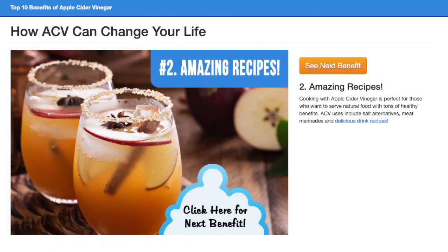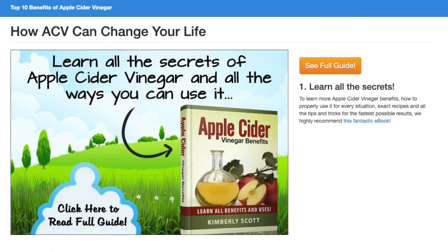Cooking with Apple Cider Vinegar is perfect for those who want to serve natural food with tons of healthy benefits. ACV uses include salt alternatives, meat marinades, and delicious drink recipes. To learn more about Apple Cider Vinegar's benefits, how to properly use it for every situation, exact recipes, and all the tips and tricks for the fastest possible results, we highly recommend this fantastic e-book.